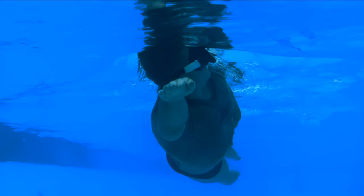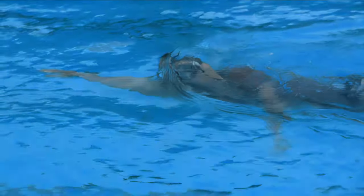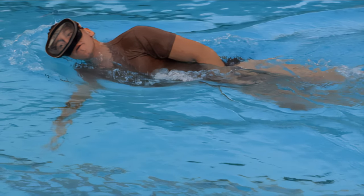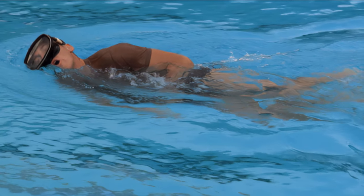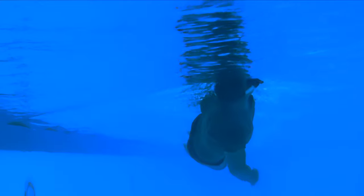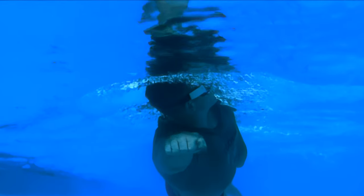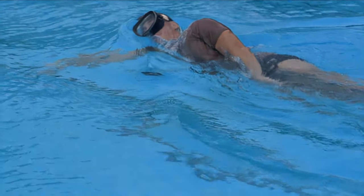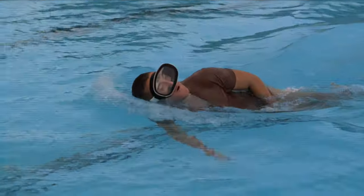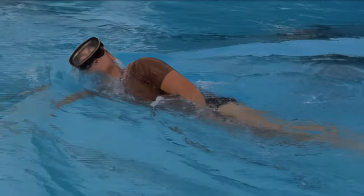Extend your bottom arm ahead of you with the palm down beneath the surface. Your top arm lies alongside your top leg. Sweep your bottom arm from its extended position down through the water; when it's pointed nearly straight down, bend your elbow and sweep your hand up to your chest. Slide your top hand sideways through the water from your thigh to your chest. The force of your stroke transfers from your bottom hand to your top hand. Sweep your top arm back down to the starting position as you push water toward your feet. Extend your bottom arm forward again. Synchronize your arms and legs so you're snapping your legs together at the same time your arms meet at your chest. Glide for three or four seconds at the end of each stroke.